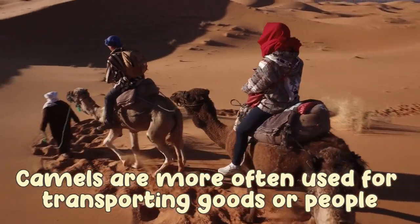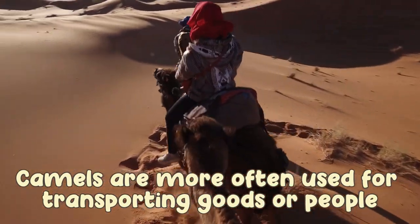Camels are more often used for transporting goods or people.